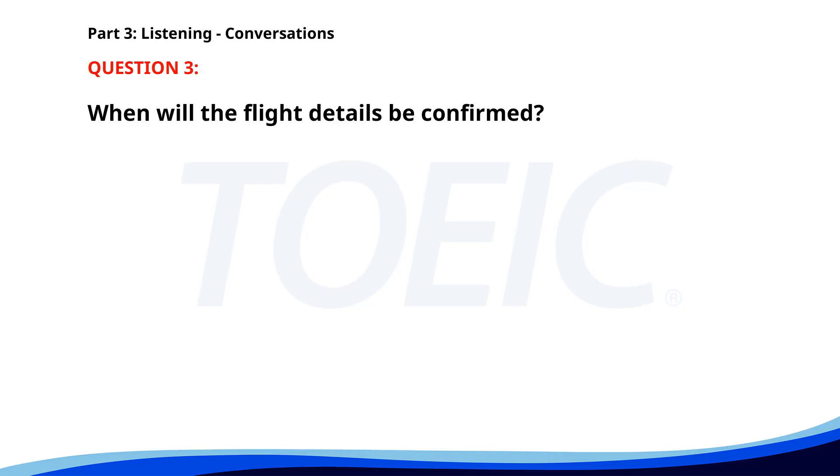Number three. Have you confirmed the flight details for our business trip? Not yet, I'm waiting for the travel agency to get back to me. Can you make sure to do it by the end of today? Absolutely, I'll follow up with them now. When will the flight details be confirmed? A. This morning. B. Tomorrow. C. By the end of today. The correct answer is C. By the end of today.